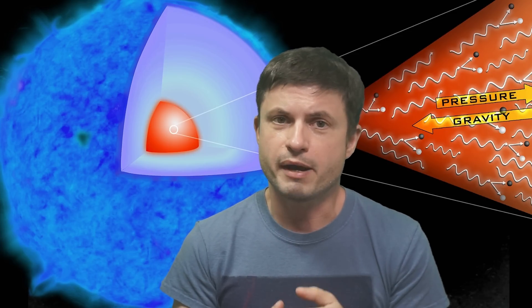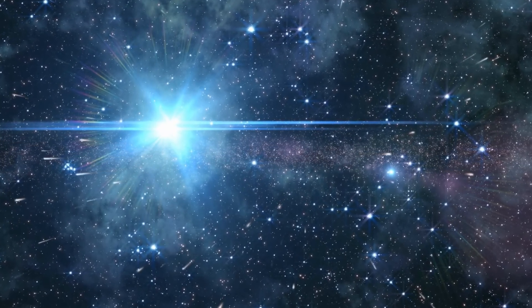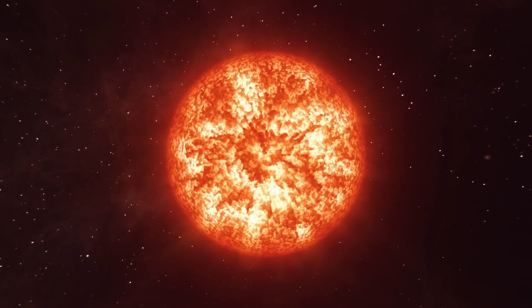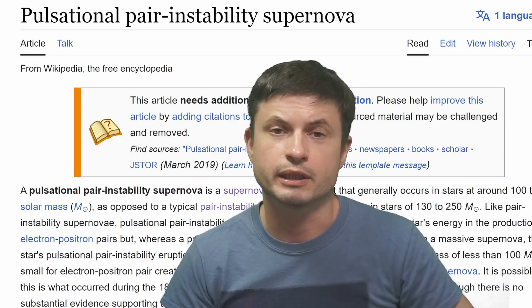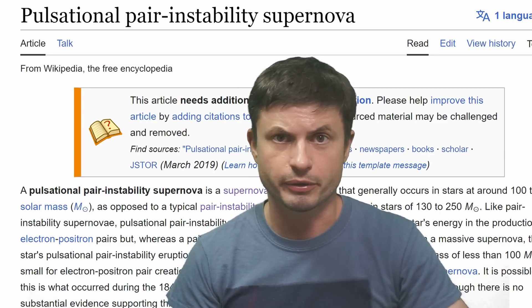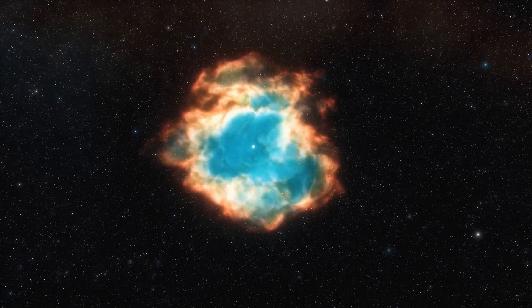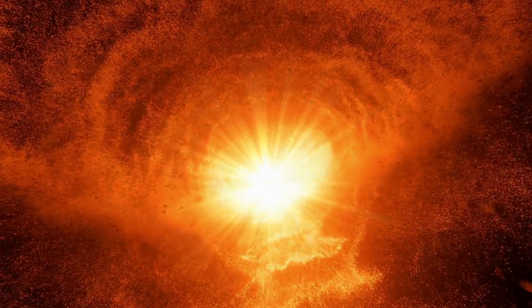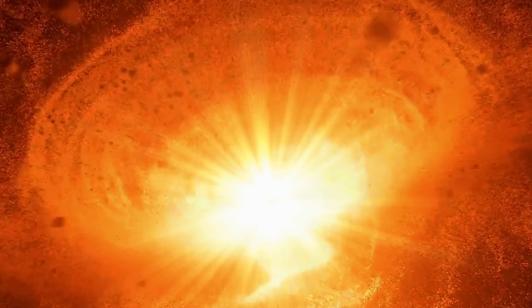A pair instability supernova technically destroys the whole star in a very short period of time as it continuously collapses, releasing massive amounts of energy. Stars over 150 solar masses will almost always produce these types of supernovae. Yet stars that are a little bit less massive — only about 100 to maybe 130 solar masses — might not have enough internal pressure to completely finalize this process and fully explode. Instead, what was discovered is that they create what scientists sometimes refer to as a turn-away luminous supernova, or pulsating supernova, which repeats many many times over many many years.